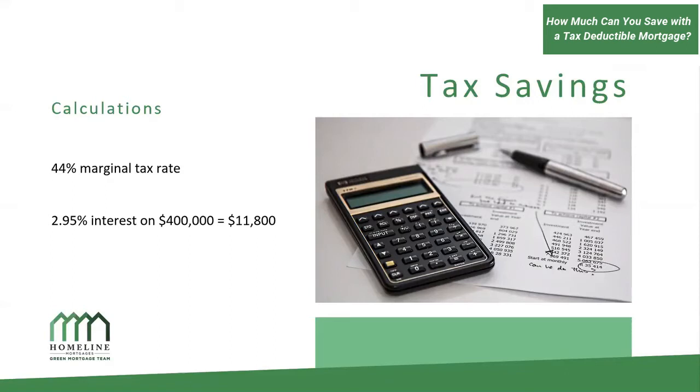For the purposes of this example, I'm going to assume that you're borrowing all the money on a line of credit, which is interest only. So 2.95% interest on $400,000 — that's $11,800. Now if you're at a 44% tax rate, you're writing off $11,800 on your tax return, which means you're saving $5,192 per year in taxes.